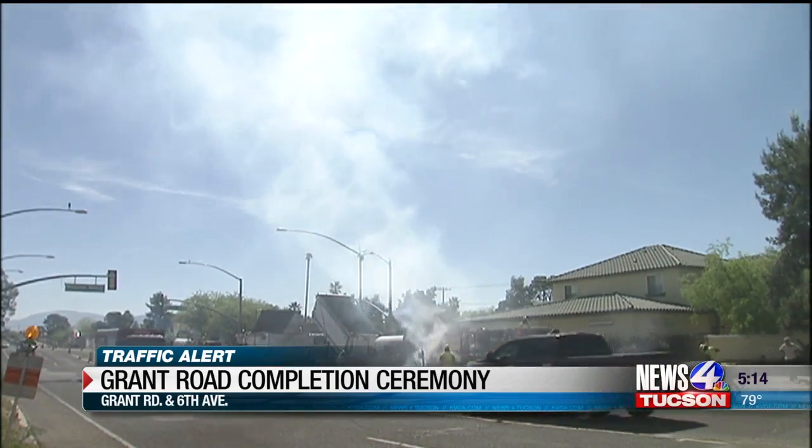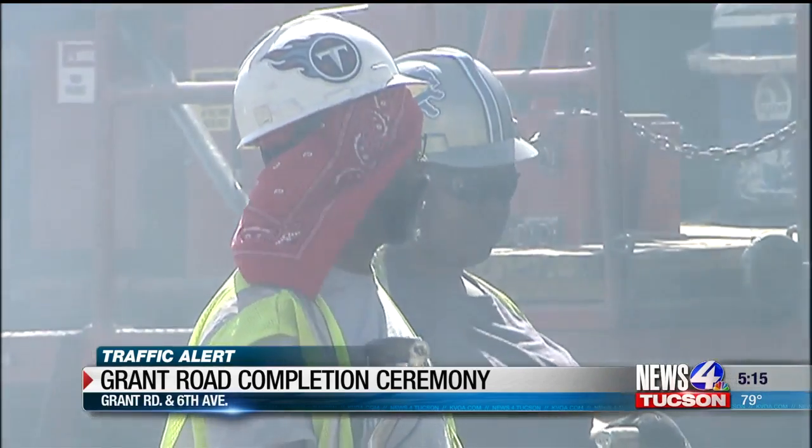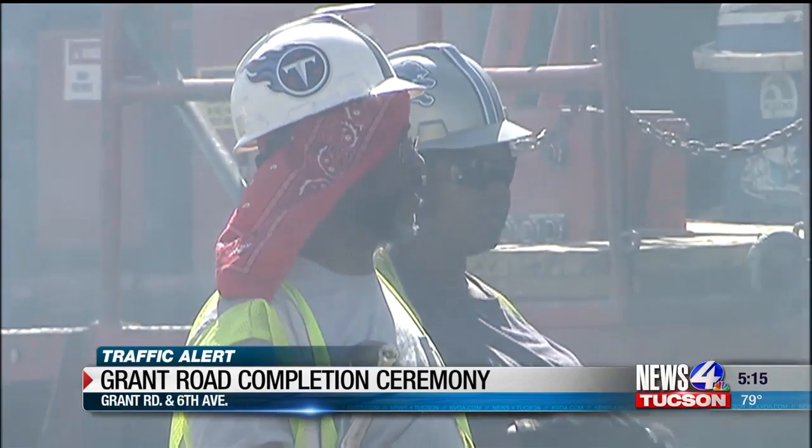Tucson Mayor Jonathan Rothschild was there and says this project brings better roads and a lot of jobs. When those projects are done, it is putting places for the jobs to go, the new companies to come, and the roads. You always want to make it easy to get to work.